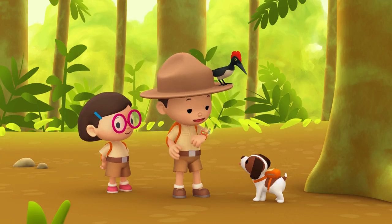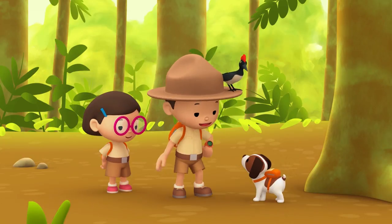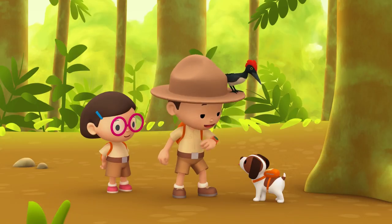Thank you, Ranger Rocky. Okay, Hero. To find Mr. Woodpecker, you have to look for a nest in a large dead tree. Good luck.